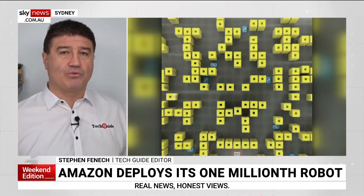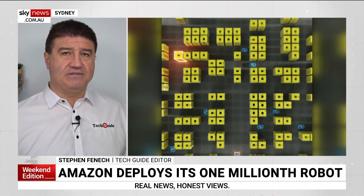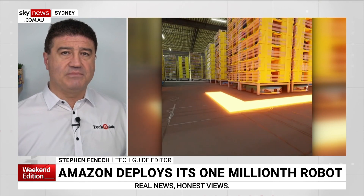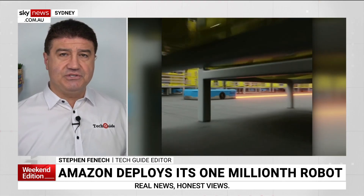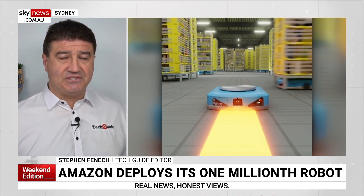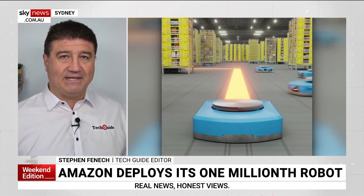Stephen got behind the scenes. He was a guest of Amazon up in Tokyo earlier this week. The one millionth robot has been deployed at the Fulfillment Centre in Chiba, which is on the outskirts of Tokyo. This is about six times larger than the largest Fulfillment Centre here in Australia, Kemp's Creek. It was a remarkable tour to see exactly what happens when you press that Buy button on Amazon and how the product gets to your doorstep.